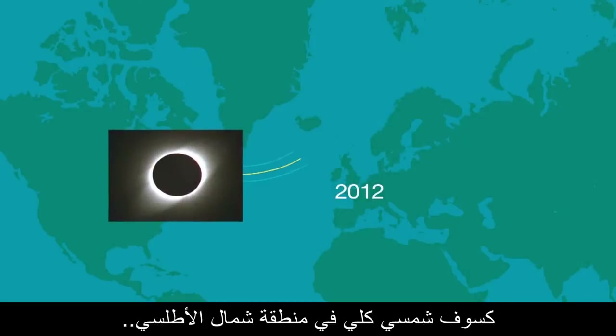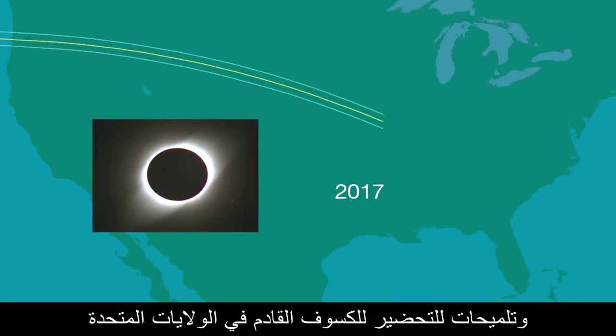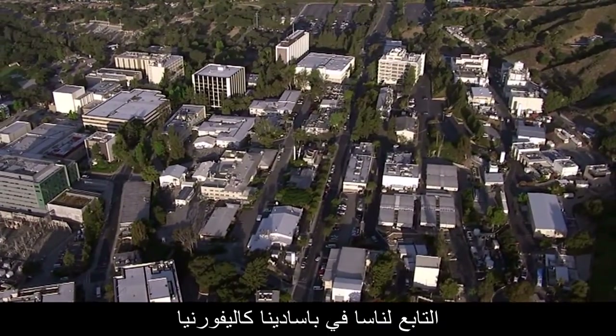What's up for March? A total solar eclipse in the North Atlantic and tips to prepare for the next U.S. eclipse. Hello and welcome. I'm Jane Houston Jones from NASA's Jet Propulsion Laboratory in Pasadena, California.